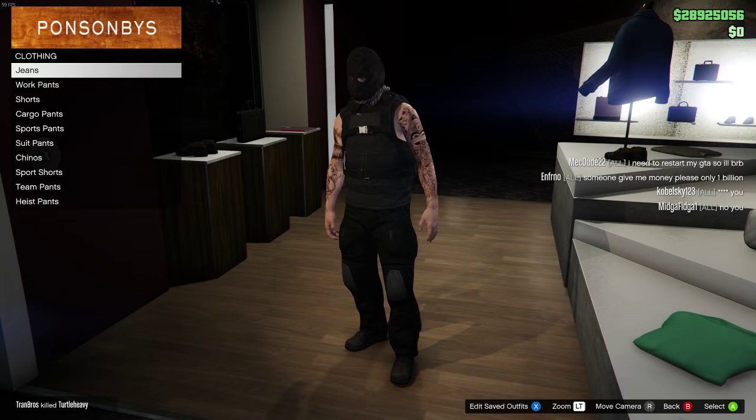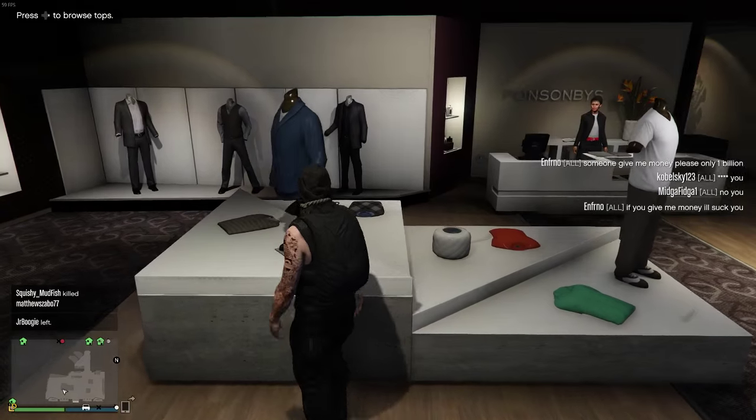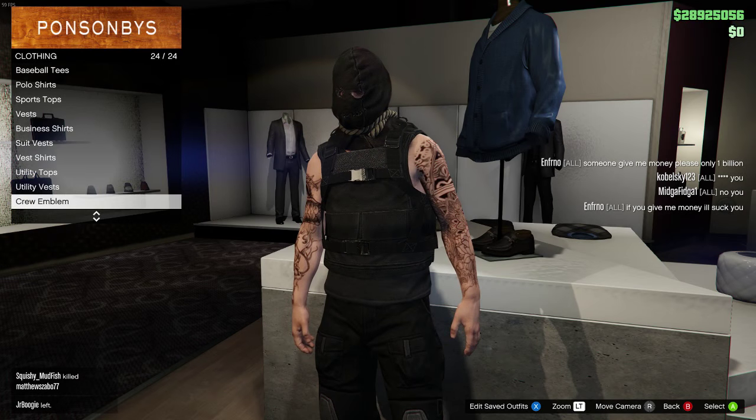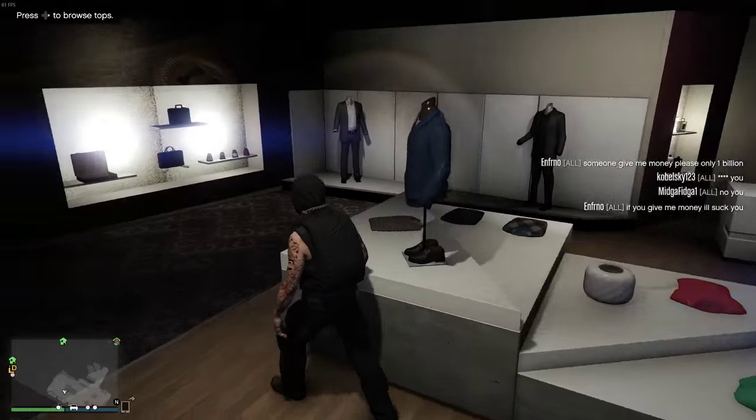The next one is my favorite by far — this is one of the coolest outfits I think I've done in a while. I don't know what it is about it, but it just looks so cool. This one is from The Ateach and it's called the Apocalypse Survivor.